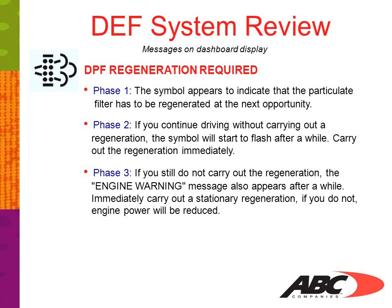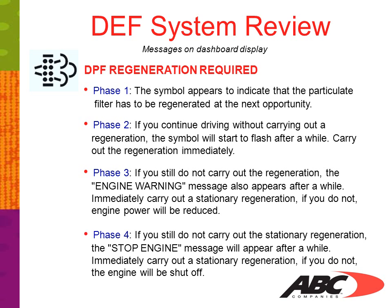Phase 3: if you still do not carry out the regeneration, the engine warning message will also appear after a while. Immediately carry out stationary regeneration. If you do not, engine power will be reduced.